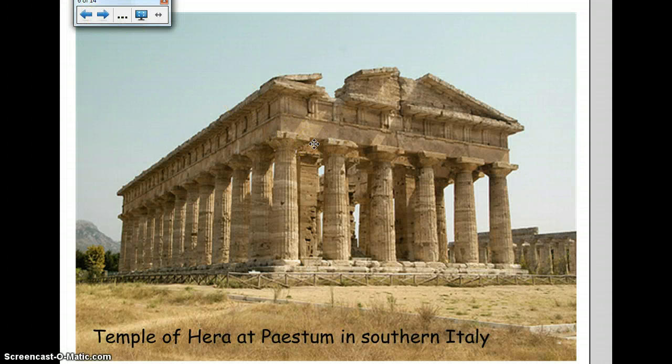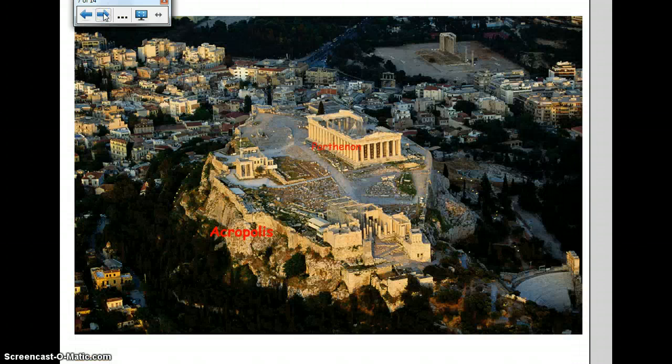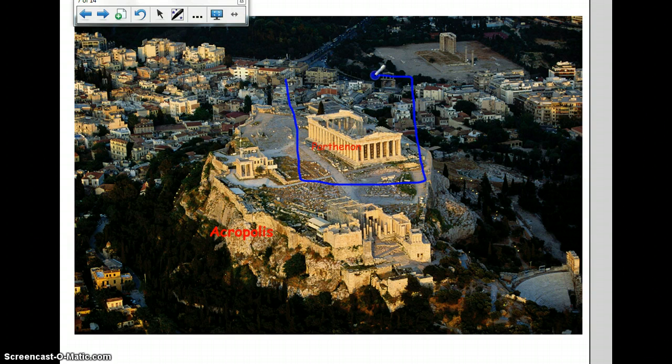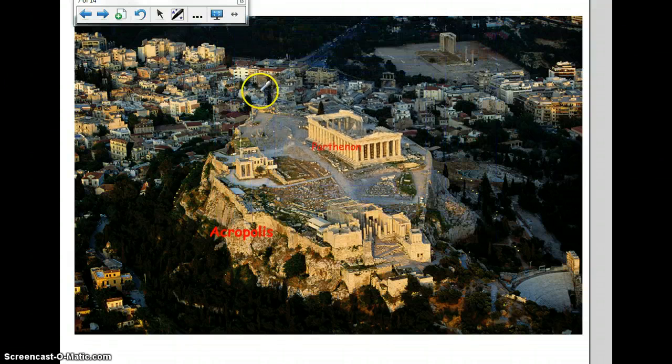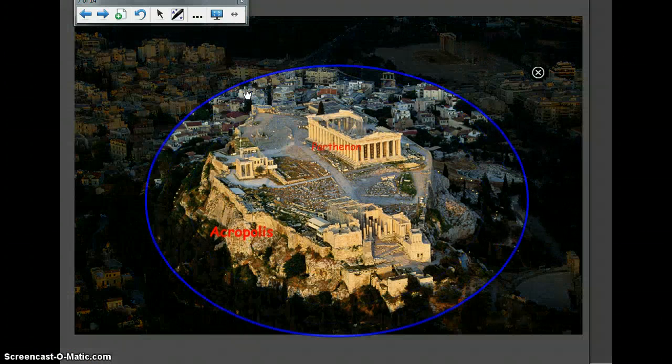Greek temples were among the most beautiful buildings ever built — simple, beautiful buildings made of marble and stone. The temples were places of worship and gathering places for the people. Each temple was built for a Greek god or goddess. The Greeks usually built their temples on an acropolis, a high city. Here's Athens, and highlighted here is the Parthenon — the temple to the Greek goddess Athena. This area of high ground in the center of the city was called the Acropolis, and the Parthenon is a temple built on the Acropolis.